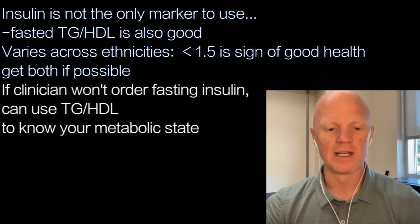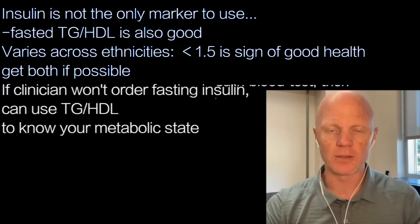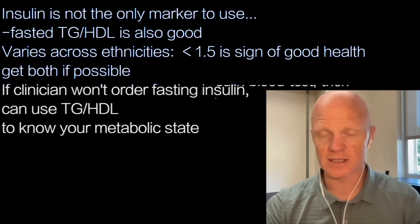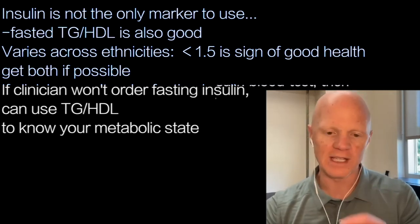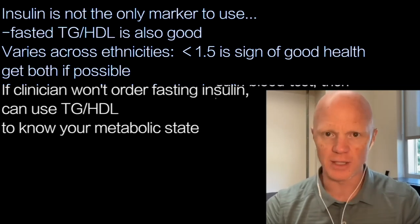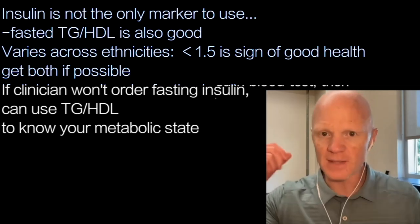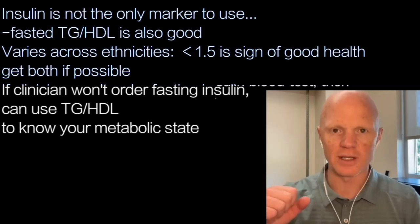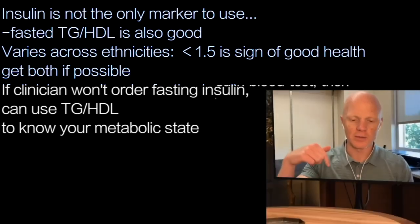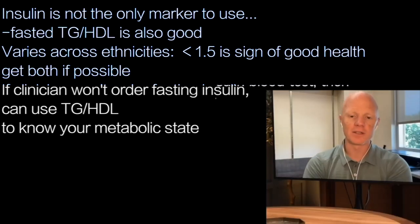The value of that ratio is that in the event anyone listening can't convince their clinician to measure their insulin — because it's often a bit of a battle to get it done — you will always get your triglyceride to HDL ratio measured, or at least those two numbers. Every blood test will include triglycerides; every blood test will include HDL cholesterol. So take that ratio, just compute it on your own. If it's less than 1.5, you can be really confident that your fasting insulin is also going to be good.